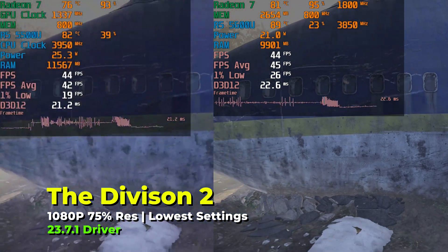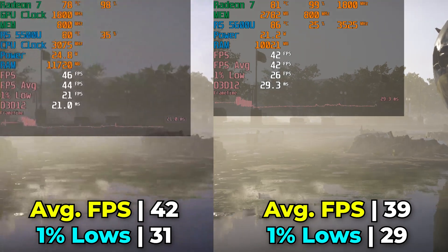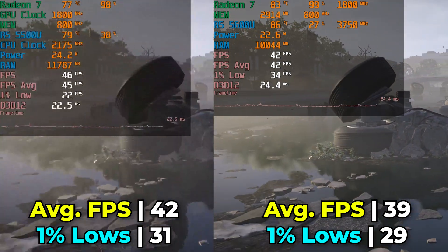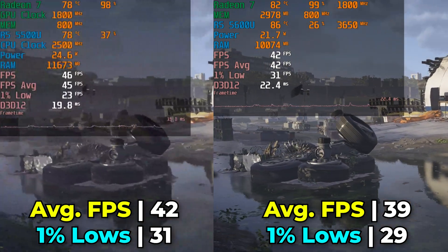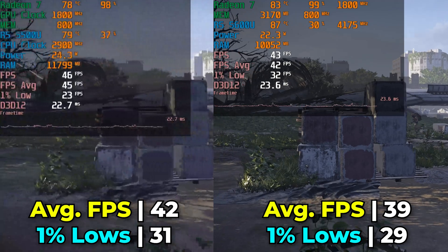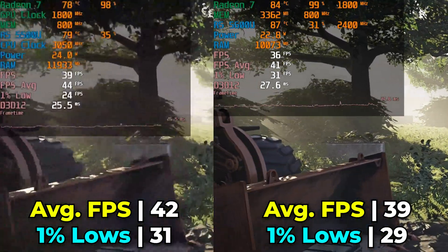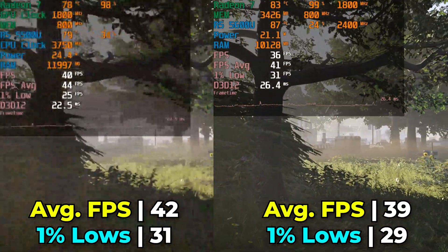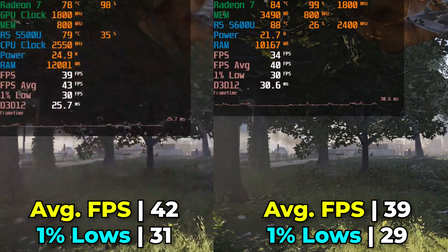The last gaming title is The Division 2. Throughout the benchmark, the 5500U delivers pretty much identical or better FPS. While the 1% lows are noticeably lower at the beginning, by the end the result ends up favoring the 5500U. The Ace Magician is just reaching temperatures that are not comfortable to use — dangerously high — and the system is noticeably louder, all to provide a worse experience. We're also running it out of spec since it defaults to a 15W TDP, so if we lowered the TDP to get similar temperatures to the Tricky, performance would drop even further.